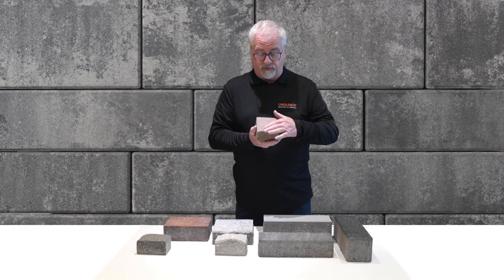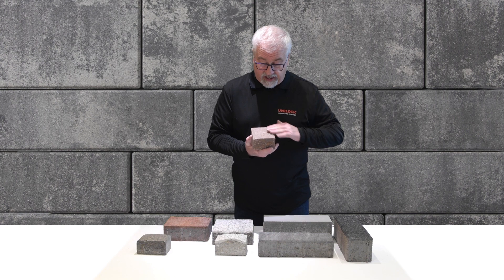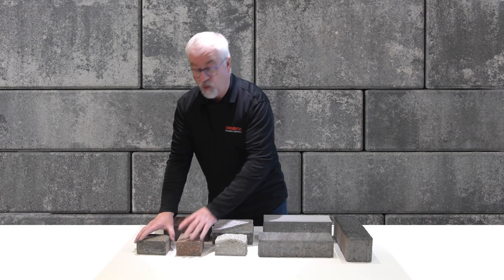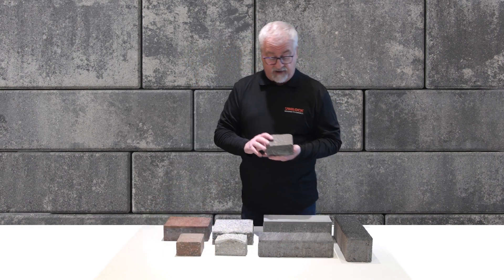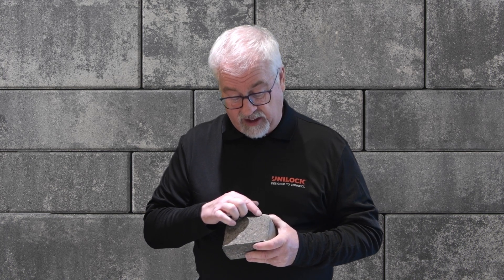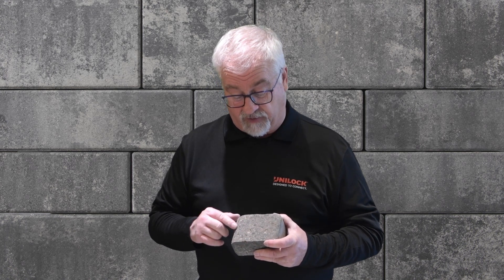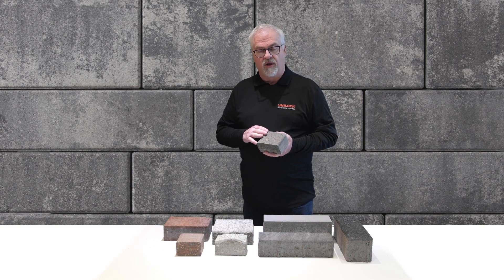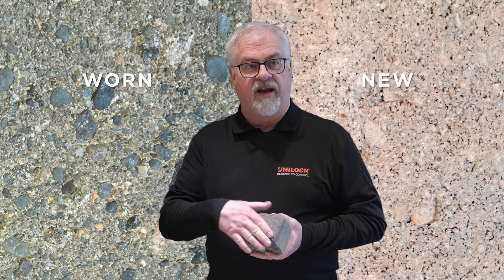When the stone is originally made and shipped out and put into the patio, you'll notice that it looks pretty nice. You really don't see those particles. But give it some time, some weather, some foot traffic, vehicular traffic, and just the elements will wear some of the pigment that sits over those larger particles, actually removing some of that color on the surface.